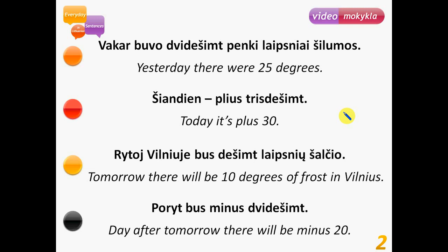Šiandien plus trisdešimt – today it's plus 30. Next sentence: Rytoj Vilniuje bus dešimt laipsnių šalčio. Just like we had the word 'degrees of warmth' – laipsnių šilumos – here we have šalčio, meaning 'of cold' or 'of frost.' Tomorrow there will be 10 degrees of frost in Vilnius, that means minus 10 degrees Celsius.